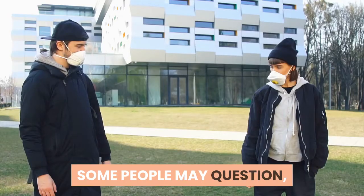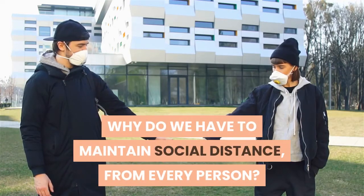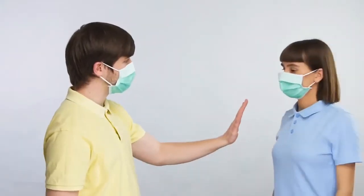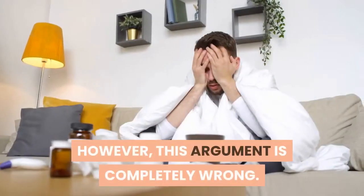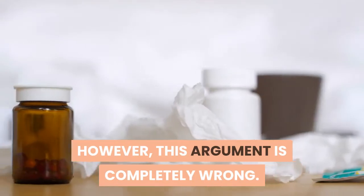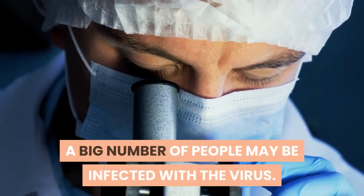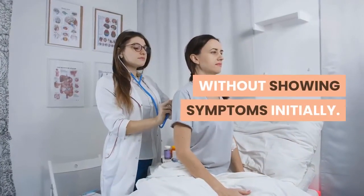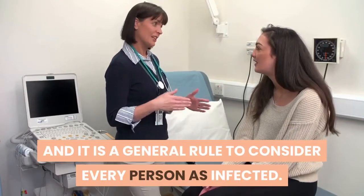Some people may question why we have to maintain social distance from every person, arguing that if a person is infected they will automatically show symptoms, and that is when there is a need to maintain distance. However, this argument is completely wrong, since according to recent studies a large number of people may be infected with the virus without showing symptoms initially. It is therefore a general rule to consider every person as potentially infected.